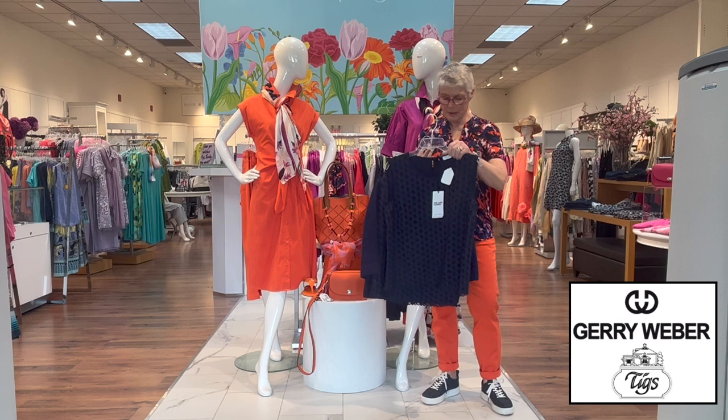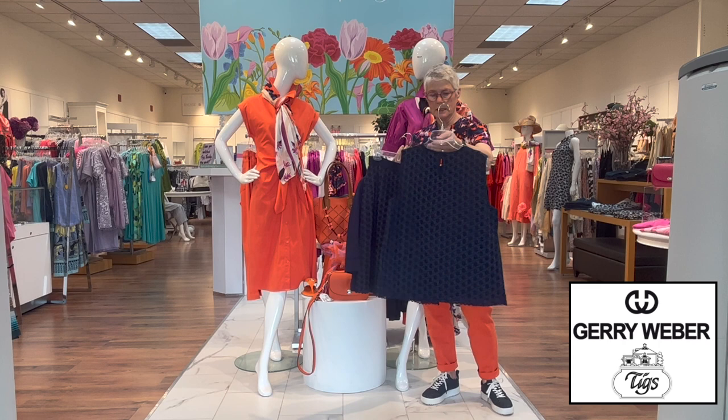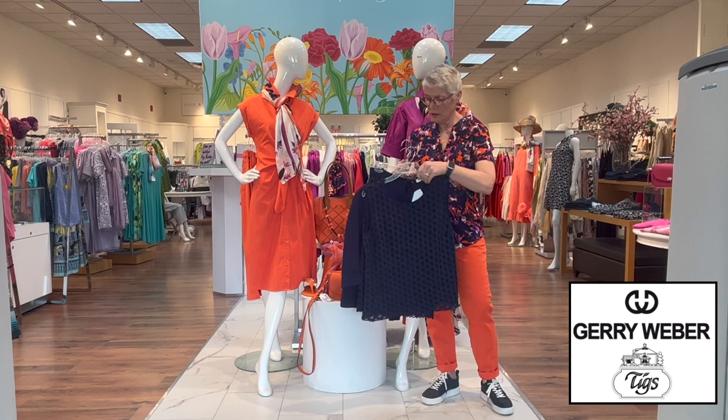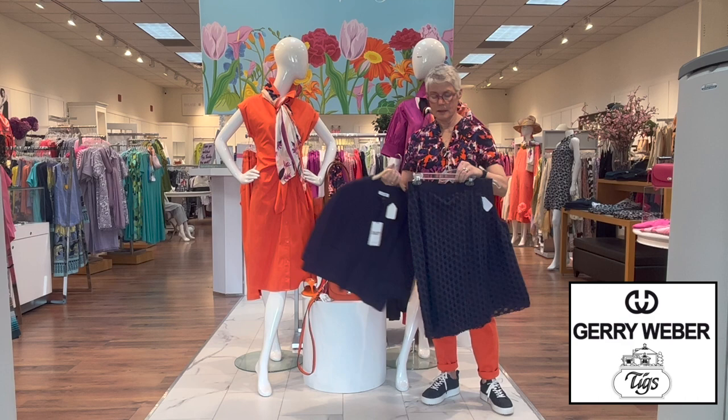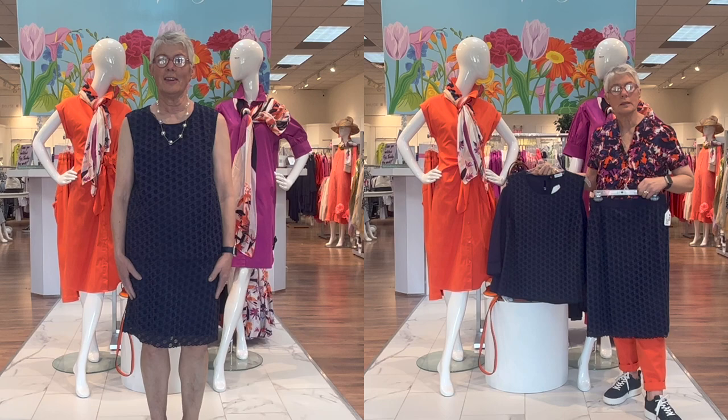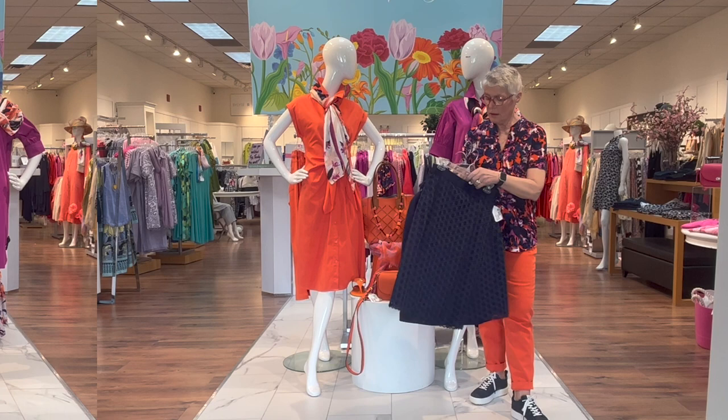Also in the burnout fabric is a little sleeveless shell — again it's lined in dark navy cotton lining, very simple. There's a little keyhole in the back, and it's very stretchy. It is also done in the skirt — a very pretty skirt with elastic at the waist and a little invisible zipper at the back.